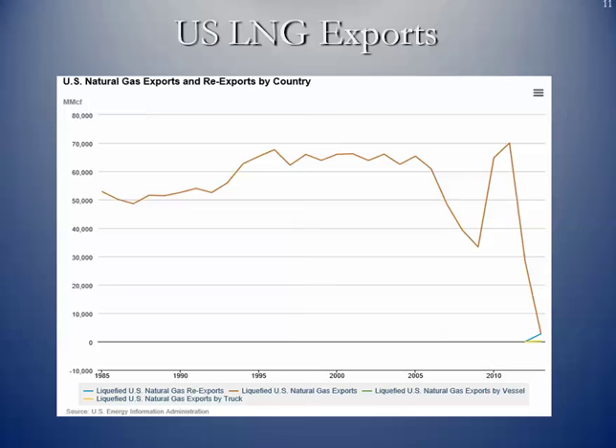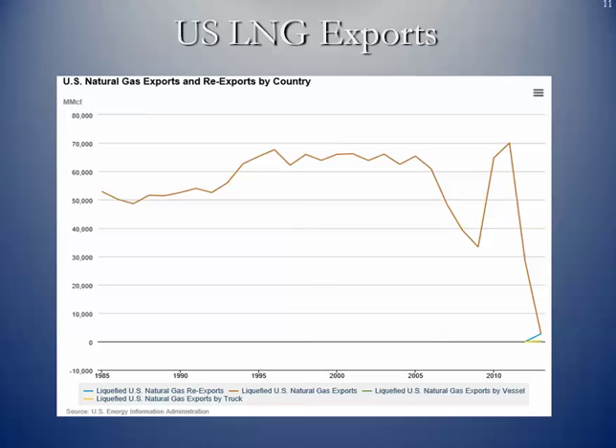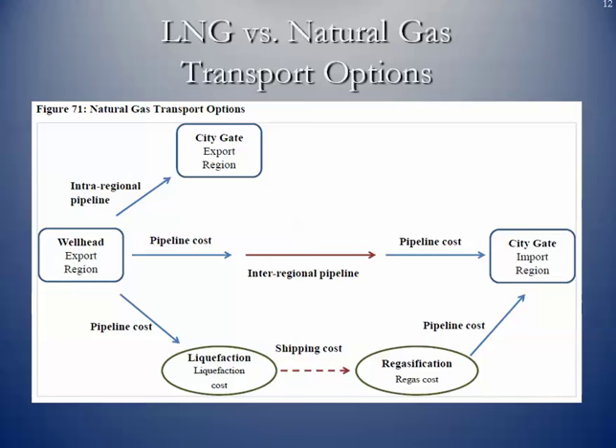You can see natural gas exports and re-exports by country. We have declined in our imports and have started to do some exporting. In terms of how it gets to market — the logistics and value chain for natural gas — in the case of exporting LNG, wellhead gas moves by pipeline to the liquefaction facility, then gets shipped to a port of entry where it's re-gasified and distributed to areas of need. It's essentially the opposite process we've been used to for decades.